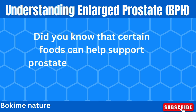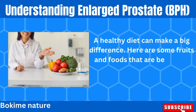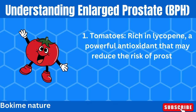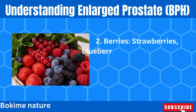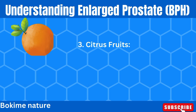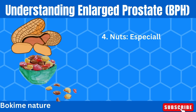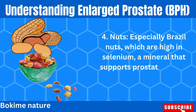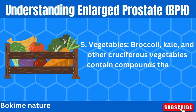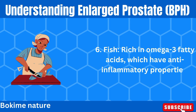Did you know that certain foods can help support prostate health and manage BPH symptoms? A healthy diet can make a big difference. Here are some foods that are beneficial for prostate health: tomatoes, rich in lycopene, a powerful antioxidant that may reduce the risk of prostate problems; berries — strawberries, blueberries, and raspberries — high in antioxidants which help protect your cells; citrus fruits like oranges, lemons, and grapefruits, packed with vitamin C; nuts, especially Brazil nuts, which are high in selenium; cruciferous vegetables like broccoli and kale, which contain compounds that may protect the prostate; and fish, rich in omega-3 fatty acids, which have anti-inflammatory properties.